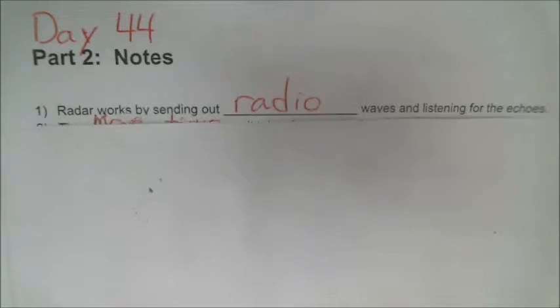Day 44, part 2, the notes. Number 1: radar works by sending out radio waves and listening for the echoes.